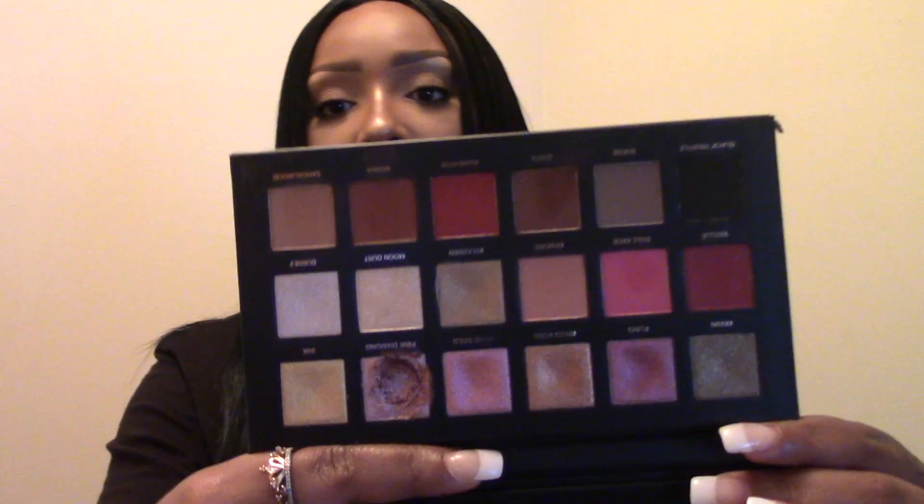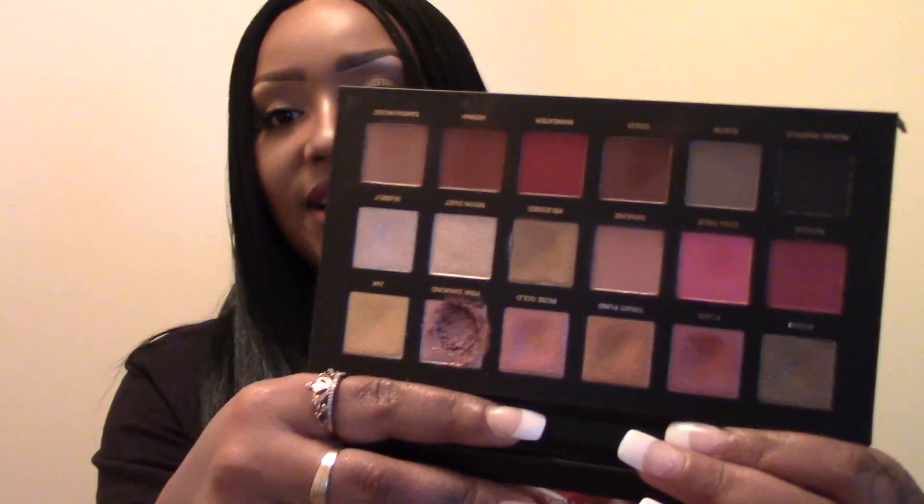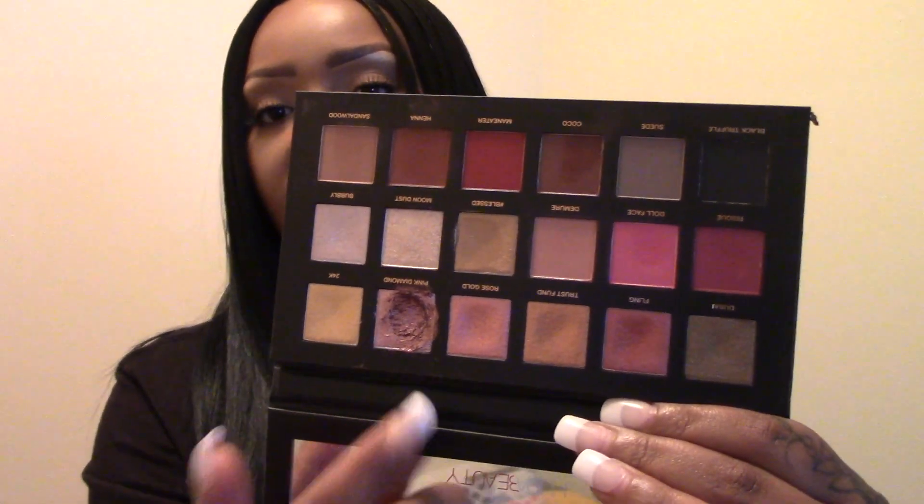Next I have my Huda Beauty Rose Gold Obsessions palette. I thought I was going to get so much use out of it but I've only ever used it twice and created the same look both times, going in with that pink shade. The formula is so beautiful though — her formula in the big palettes is just 100% amazing. It's weird because there are lots of pinks in here, I just don't know why I haven't created more looks with it.